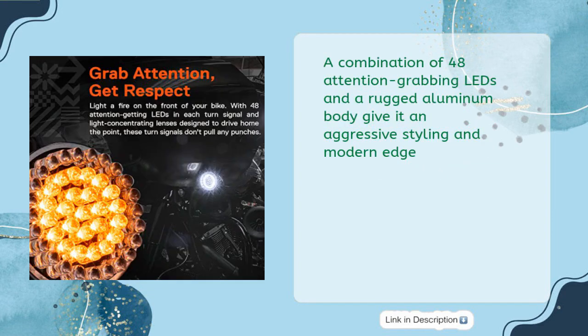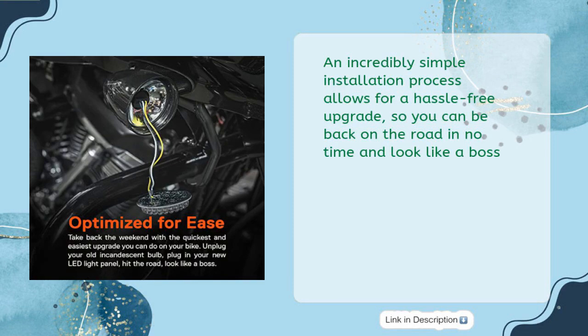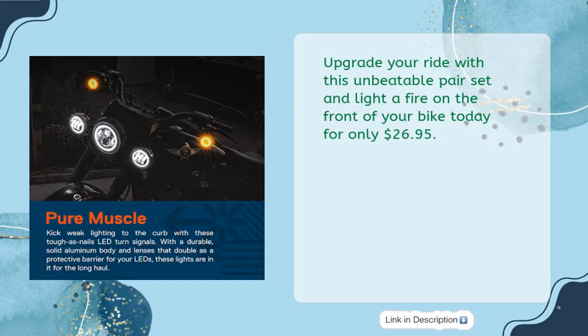A combination of 48 attention-grabbing LEDs and a rugged aluminum body give it aggressive styling and a modern edge. An incredibly simple installation process allows for a hassle-free upgrade so you can be back on the road in no time and look like a boss. Upgrade your ride with this unbeatable pair set for only $26.95.